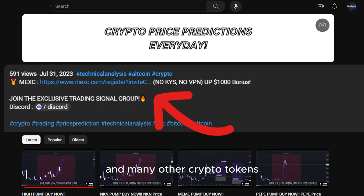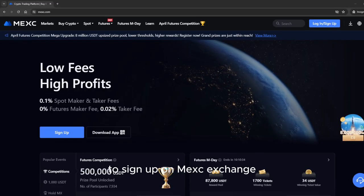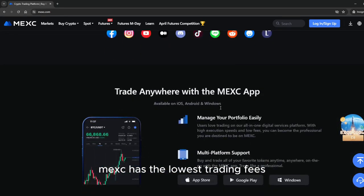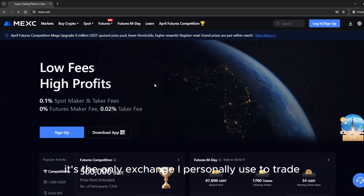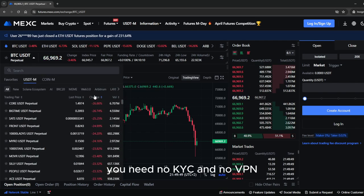If you want to trade this coin and many other crypto tokens, make sure to use the link down below in the description to sign up on MEXC exchange. MEXC has the lowest trading fees, and on top of that you will get a bonus up to 1,000 USDT. It's the only exchange I personally use to trade — no KYC and no VPN required.